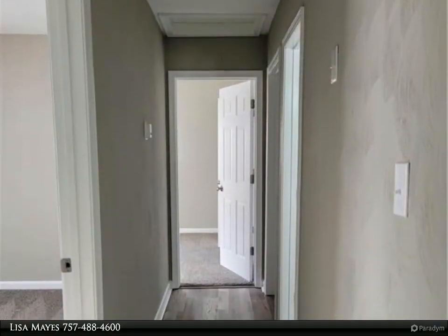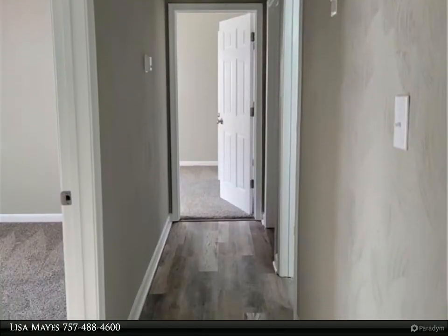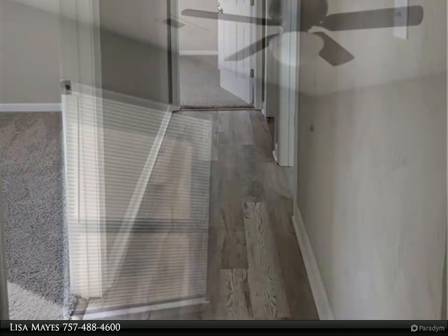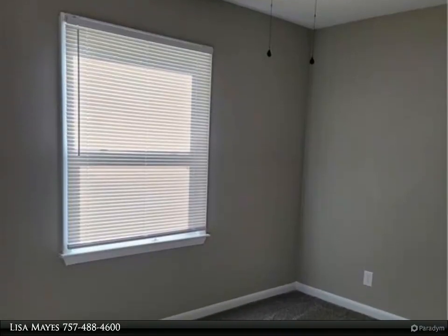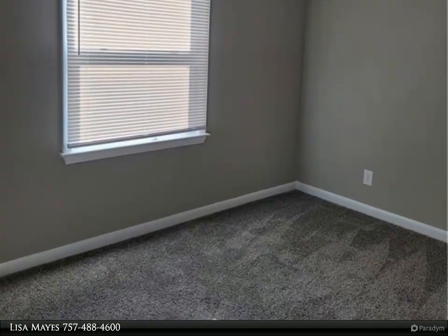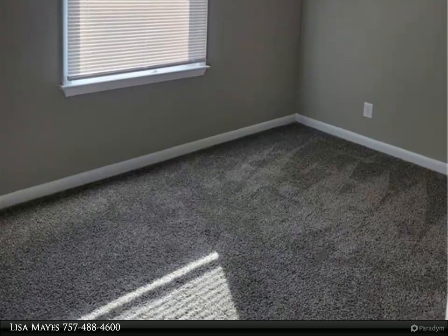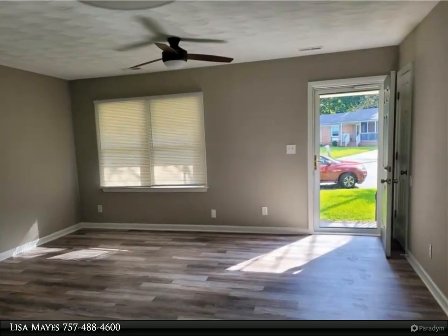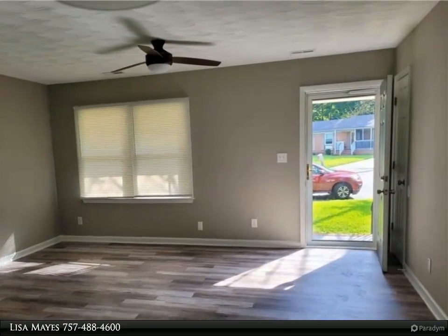Brick ranch nestled in a cul-de-sac on almost a half-acre. This charming home features all-new paint, floors, bathrooms, kitchen with granite countertops and a stainless steel appliance package, HVAC, as well as updated electric and plumbing. A fully converted garage boasts high ceilings and bay windows that can be used as a great multi-purpose space.